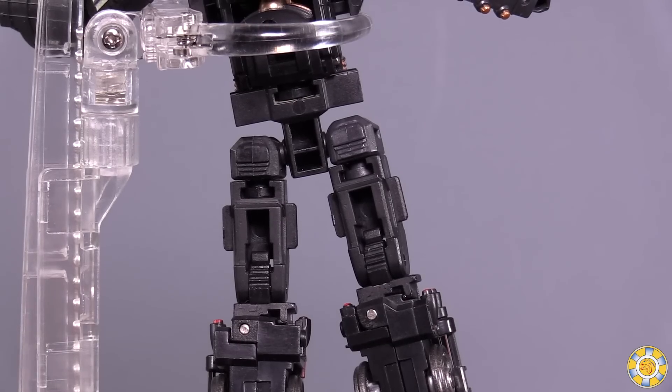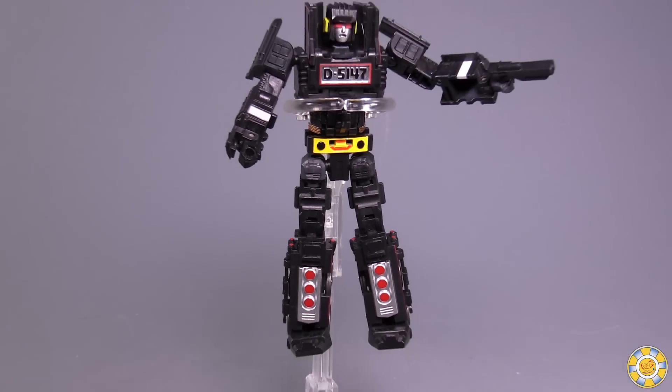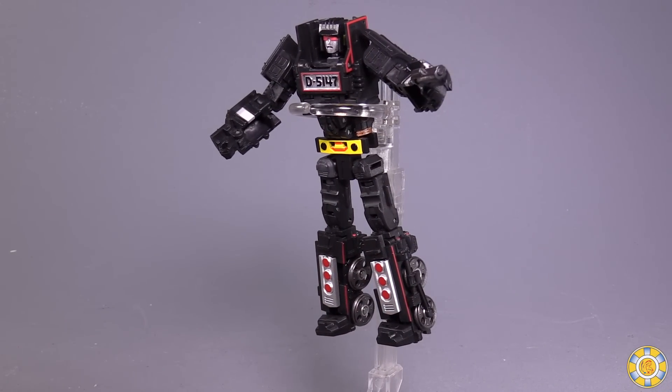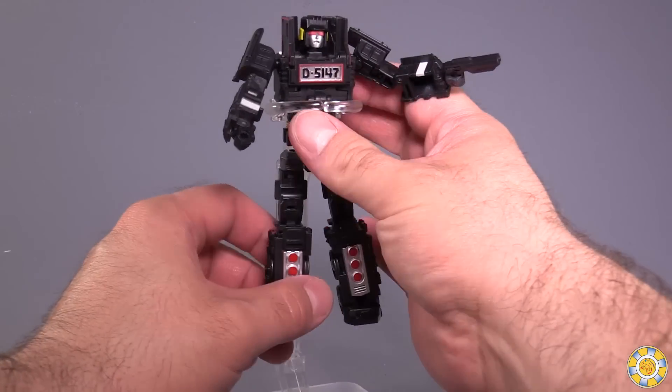The only thing I truly have to complain about with posability are the fists — they move in and out way too easily due to the transformation requirements. They're actually on ball joints rather than swivels. Steam Robo also comes with another accessory that plugs into the figure's back end, allowing it to be stood up or connected to the included stand. All of these Machine Robo figures come with their own little unassembled stands in the box, though they are very floppy. I used a $5 stand from Amazon instead, and you can get quite a few decent poses out of it.